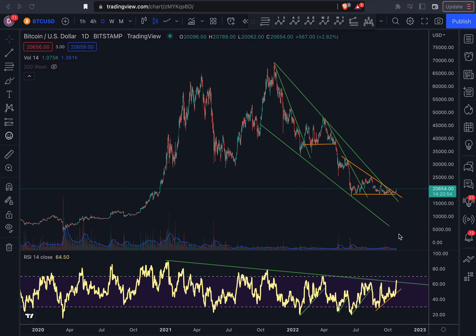We have a breakthrough from the structure, and we have a breakthrough from the RSI as well. I think that's a bullish signal. Like I've said in the previous videos, once we are basically out of this structure, that's when I will start becoming more bullish than I have been during this time.